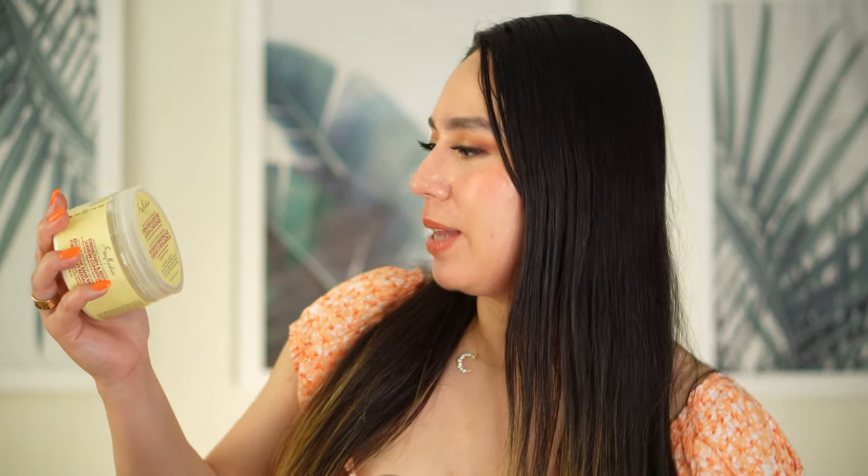Another hair fail is the Shea Moisture Jamaican Black Castor Oil Leave-In Conditioner — it comes in a tub of thick cream. It's so thick that it weighs my hair down and makes it look greasy. I tried to make it work but I just really don't like it. What I do now is wear it overnight and wash it off the next day as a deep conditioning mask, which is okay. But I would never repurchase this for hair — I'd rather use it as a body moisturizer.